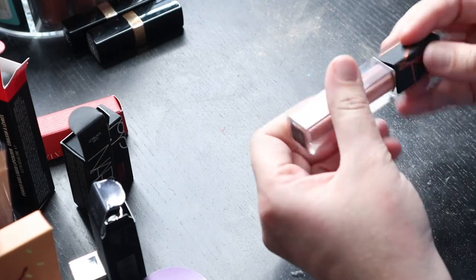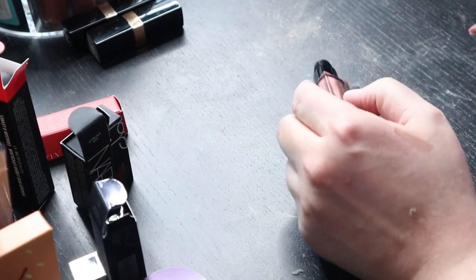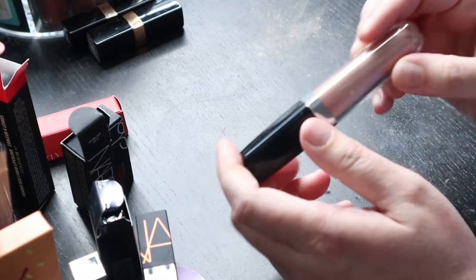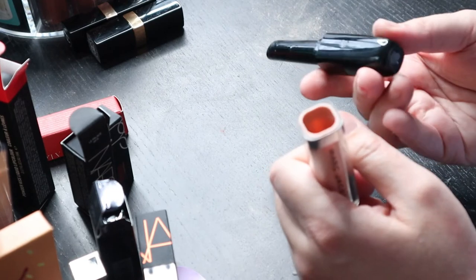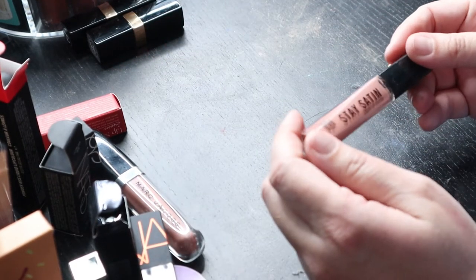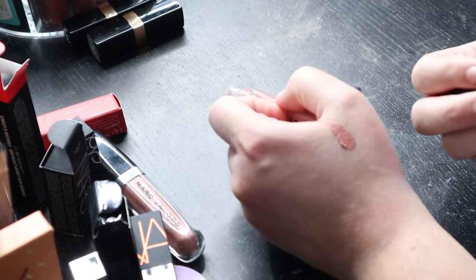This is from NARS — kind of like an oil from this past summer's collection. This is 'Reef,' it's like a bronzy shade. It's pretty light but it's a nice oil — as I said I'm not a huge fan of oils but I like the color, it gives a nice sheen with a little hint of color. This is again a Marc Jacobs Enamored — 'Sugar Sugar,' I really like this one, very comfortable, has a mint kind of feeling.